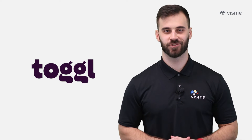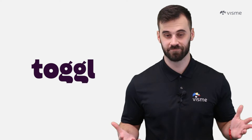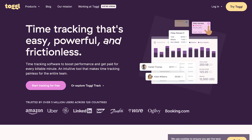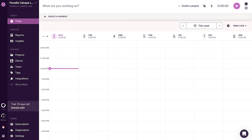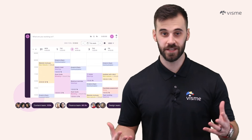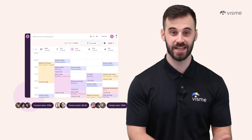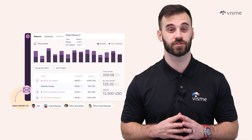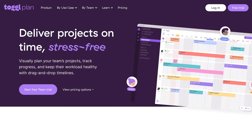Do you often get sidetracked and lose all sense of time? If so, you need Toggl. It's a tool that enables you to track your time and manage it more effectively. Maybe you need to set a timer for how long you want to spend on a specific task, or better track your progress in reaching certain goals, or set reminders on when to complete a task. Toggl has it all in a drag-and-drop interface that screams ease of use. It's free for individuals and has paid plans for teams and companies.